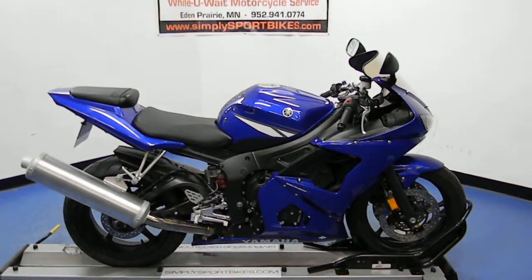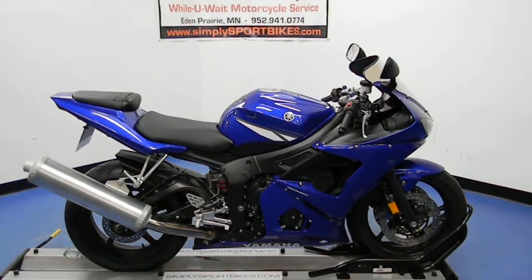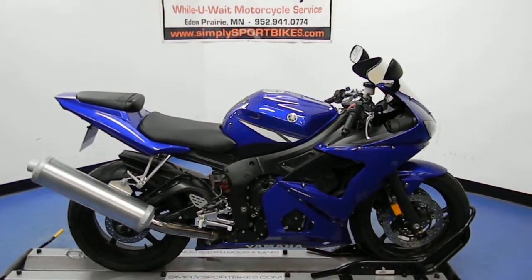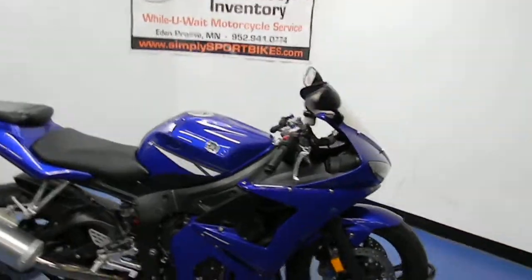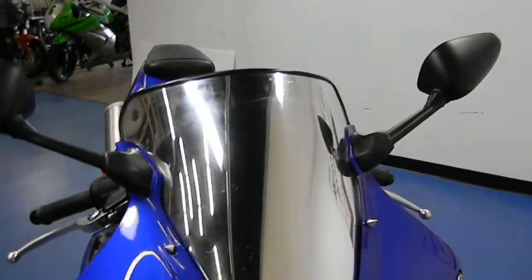Welcome to SimpliSportBikes.com. Here we have a 2004 Yamaha YZF R6. This video will do a quick walk around of the bike, then fire it up so you can hear what it sounds like. The bike has just over 20,000 miles on it. You can see it's got an aftermarket mirrored windscreen on there with some nice pointy windscreen bolts.